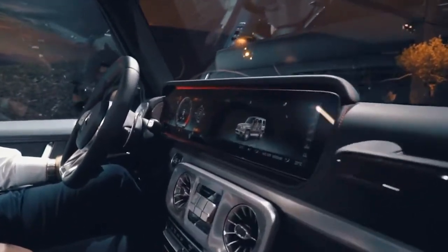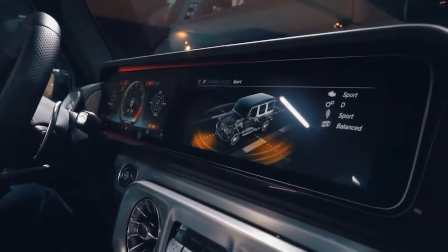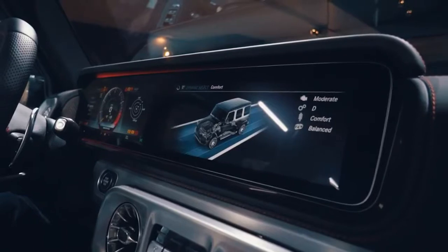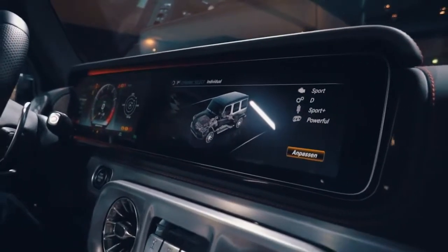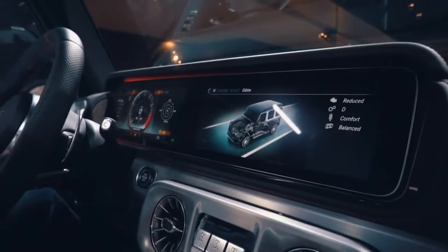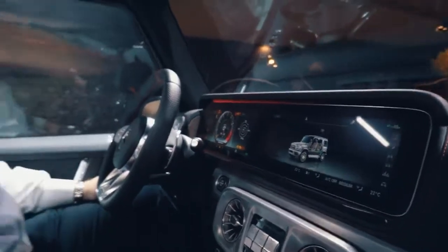I can also show you the AMG Dynamic Select driving programs: Sport Plus, Sport, Comfort, and Individual, where you can change the settings as you may like them. And a special new program specifically for driving on slippery roads, maybe in winter conditions.